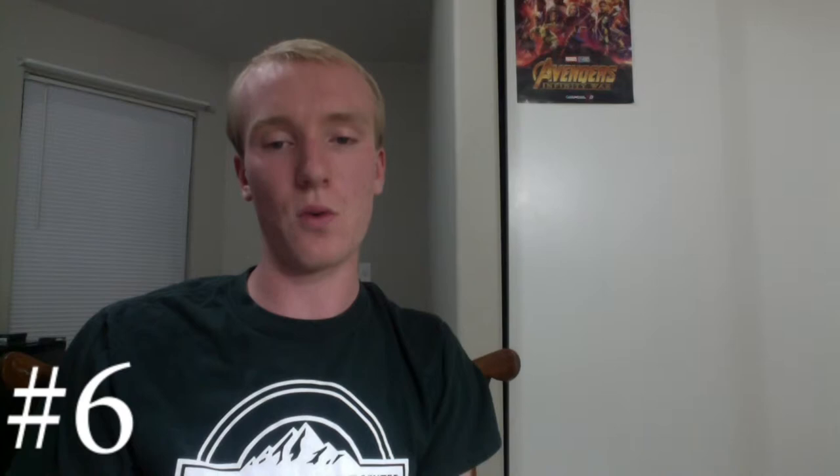The closest thing we'll ever have to Mothra is the world's biggest moth species, the Atlas Moth. This beauty from the Southeast Asian rainforest has a wingspan of 30 centimeters — almost one foot — which is bigger than some bird species. The size of these things is so impressive that their cocoons are even used to make purses in Taiwan.